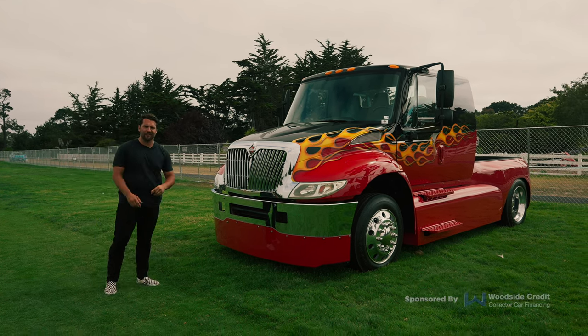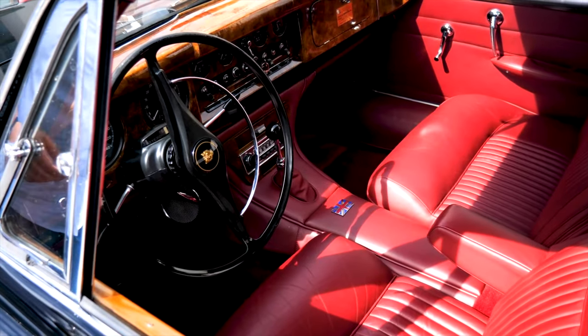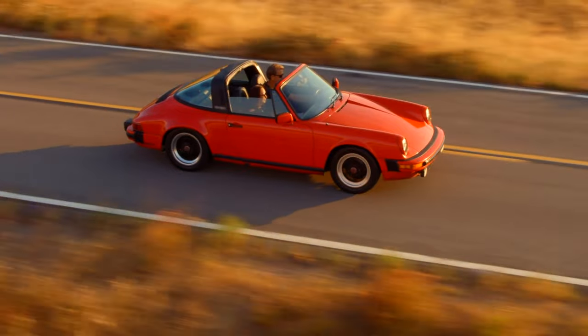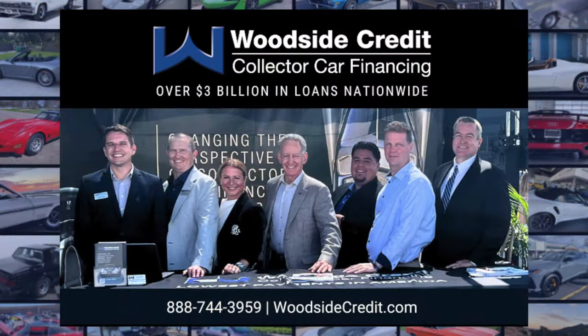This video is brought to you by Woodside Credit, the exclusive loan provider for Barrett-Jackson for over a decade. Estimate your lowest payment in America at woodsidecredit.com.